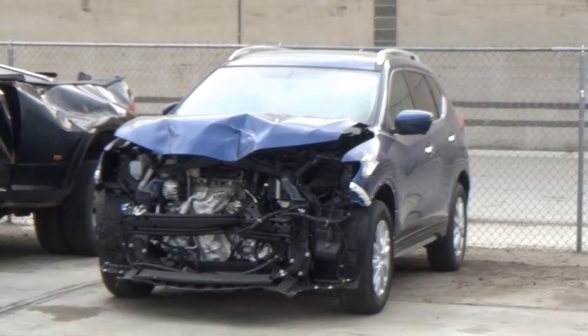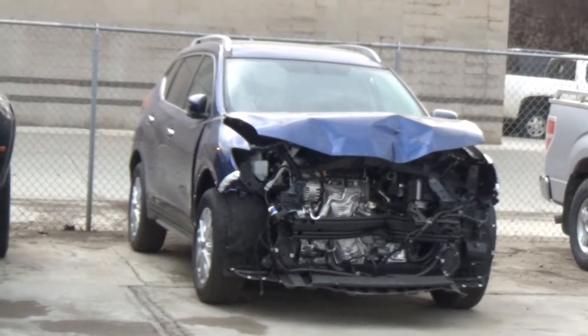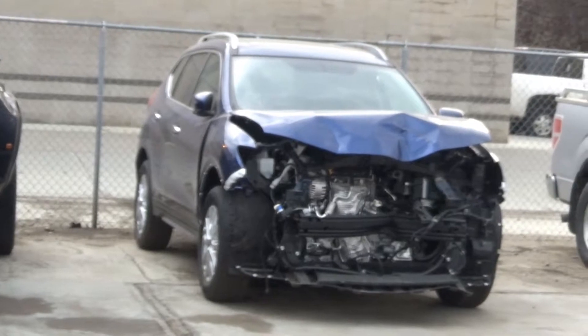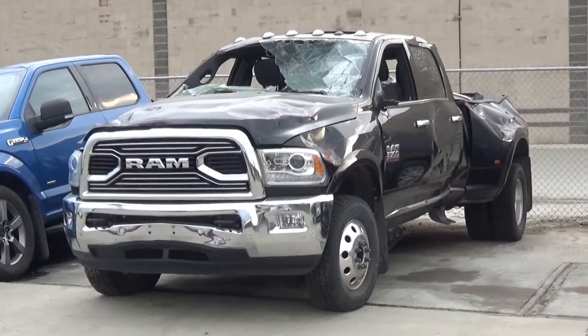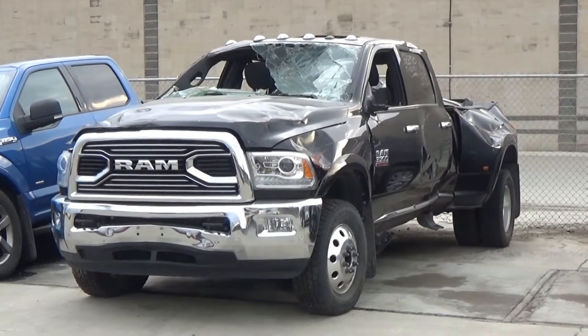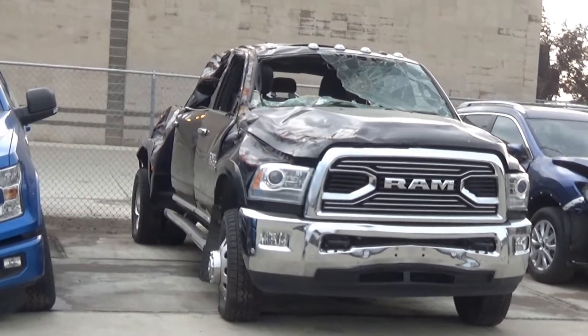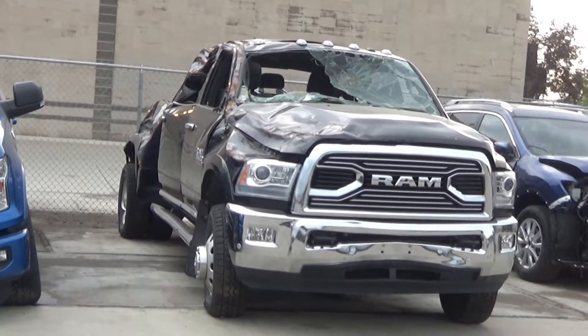Lot number 396 is the 2017 Nissan Rogue SV, AOD all-wheel drive, loaded, power heated seat, panoramic sunroof, navigation, heated steering, surround view cameras, 16K. Lot number 395 is the 2016 Dodge Ram 3500 Mega Cab, short box, dually, V8 6AOD 4x4, loaded, power leather heated seat, power sunroof, parking sensors, heated steering, 65K.